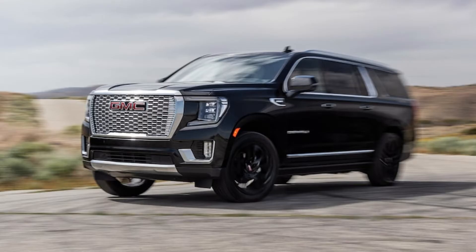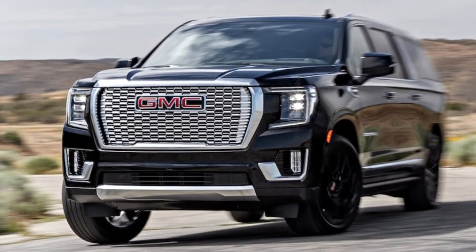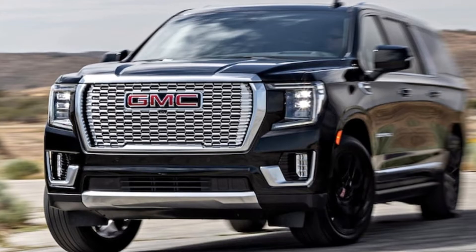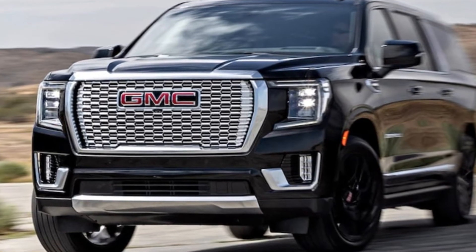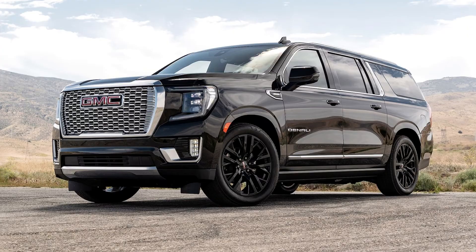It competes with its corporate cousin, the Tahoe, as well as foreign and domestic peers, including the Ford Expedition and Toyota Sequoia. In Denali Ultimate form, it can even square off against luxury competitors like the Cadillac Escalade, BMW X7, and Mercedes-Benz GLS class.